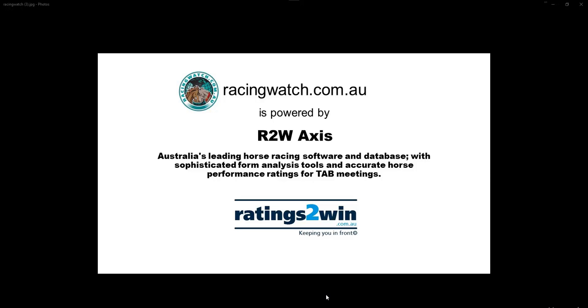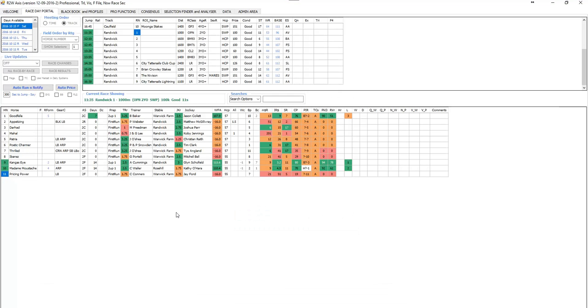G'day guys and welcome to a preview for Caulfield Cup Day racing, also at Randwick. I'll be darting through both meetings as quickly as I can, trying to spend a little bit more time on the major races. I'll start with Randwick as usual.